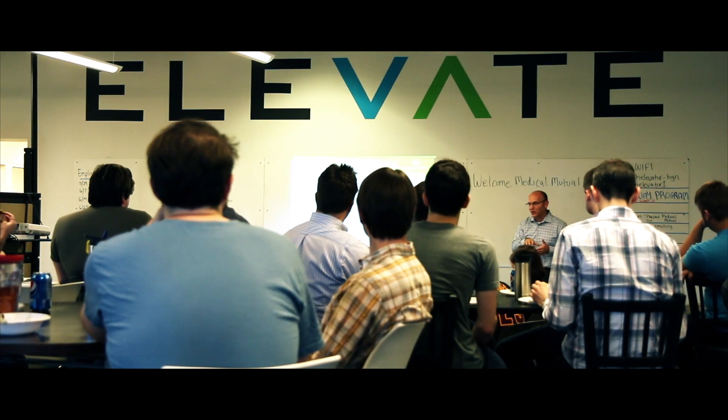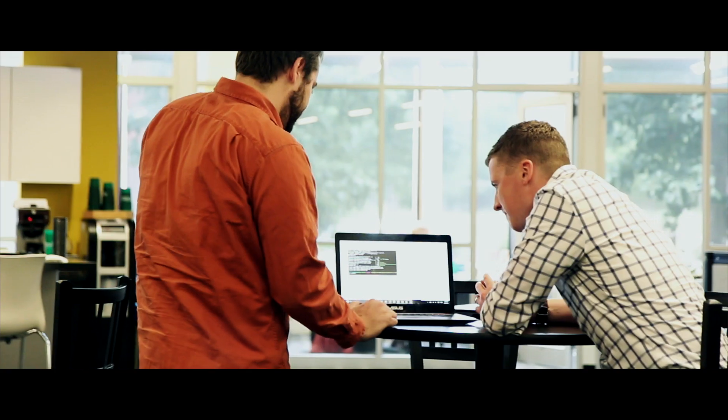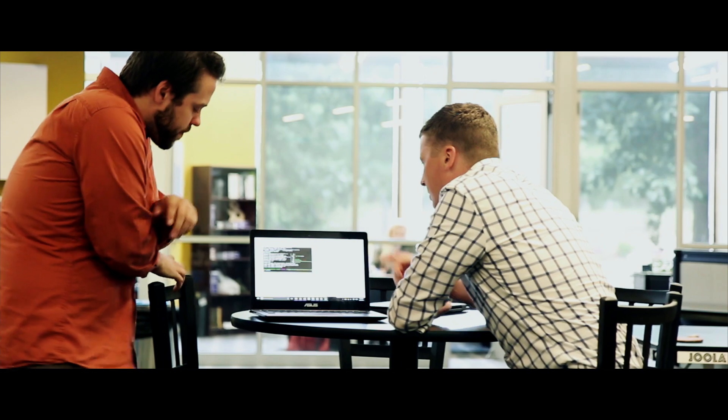Career development is important in a boot camp because the world is changing so quickly, and the one thing that you can count on is that soft skills won't change. I've always loved software development and Tech Elevator in particular because they really push the development of your soft skills, which is vital today.